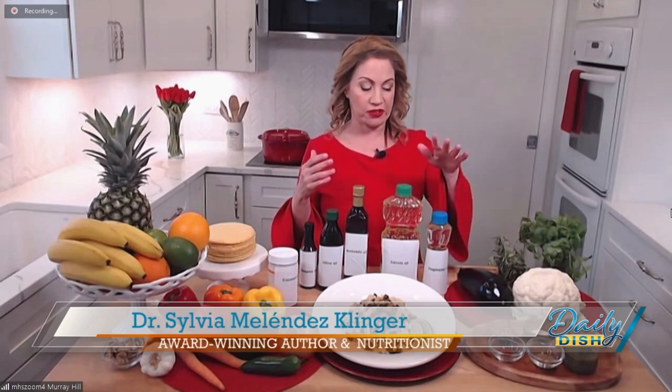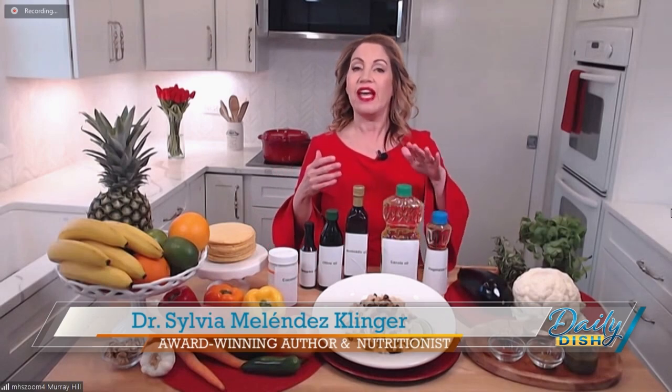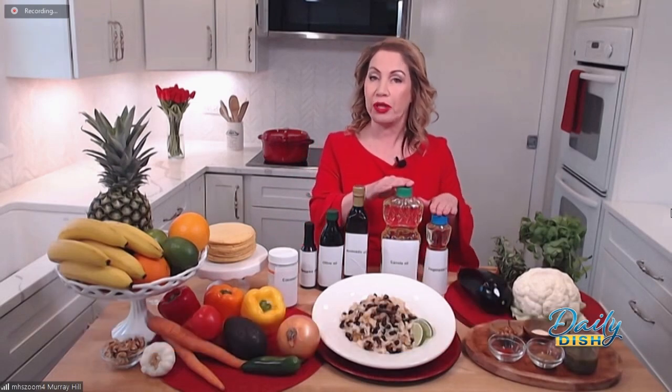Let's start with the vegetable oils. Vegetable oil and canola oil — they're good for frying, baking, roasting, and grilling because they can be heated to high temperatures.